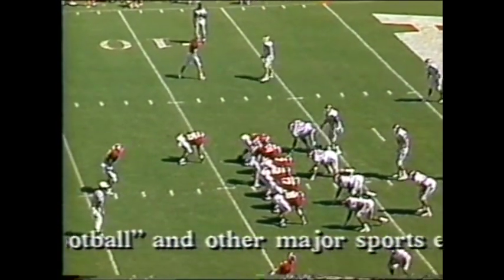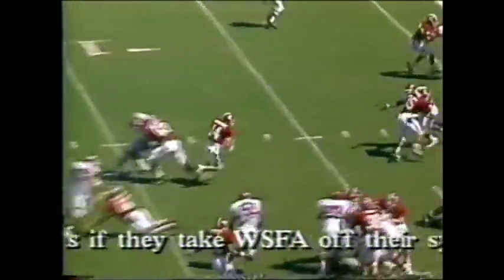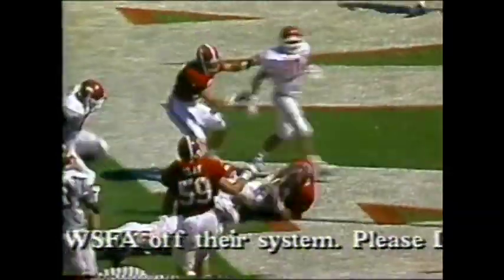Waiting for yardage is Steger down the sideline, out of bounds at the 7 — a 26-yard play setting up first and goal at the seven. Bergdorf optioning left, he cuts it up and he scores!